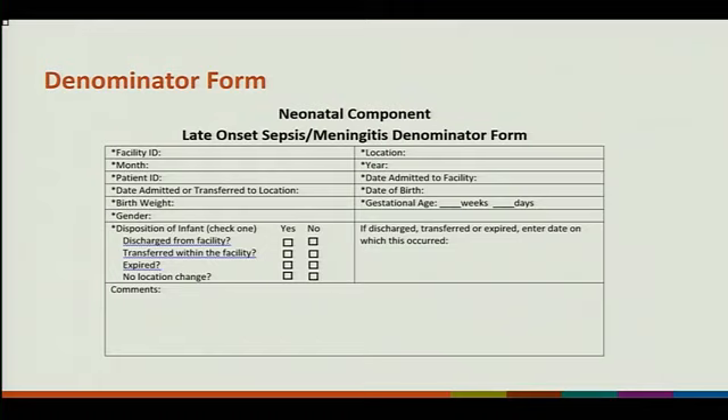This is the denominator form — required for the implementation guide. Birth weight is mandatory and gestational age is mandatory. Those are two key data elements we will be obtaining.